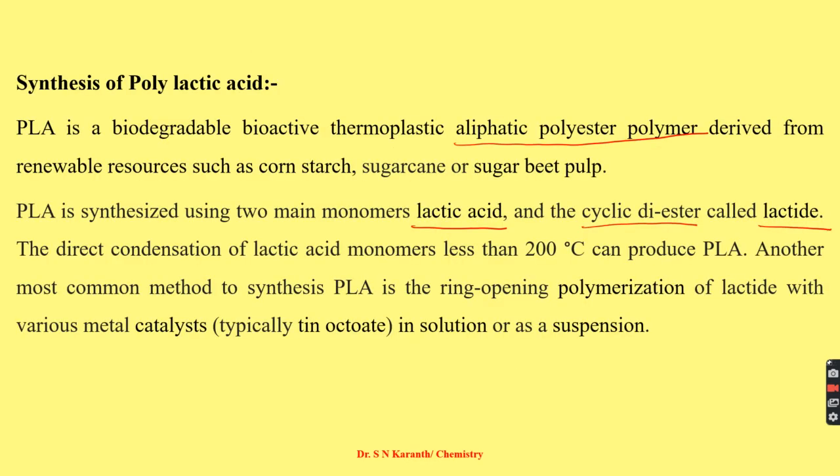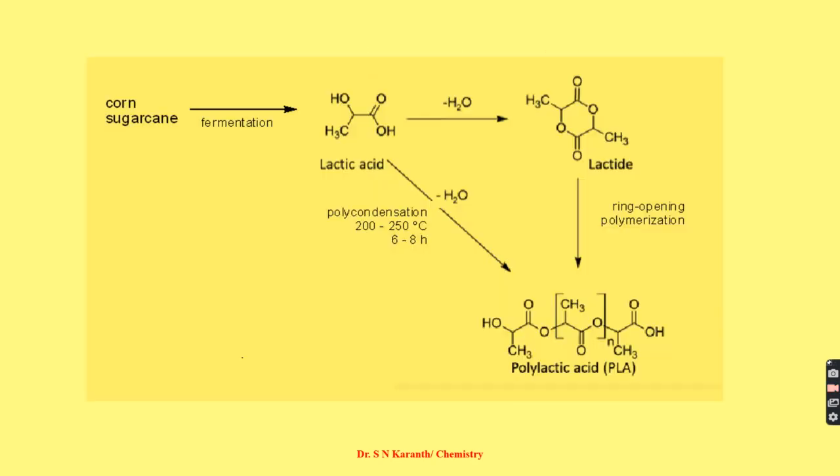Polylactic acid is synthesized by two main monomers — lactic acid and cyclic diesters called lactide. Direct condensation of lactic acid monomer at less than 200 degrees Celsius can produce polylactic acid. The most common method is ring opening polymerization of lactide with various metal catalysts at about 200 to 250 degrees Celsius, yielding polylactic acid.